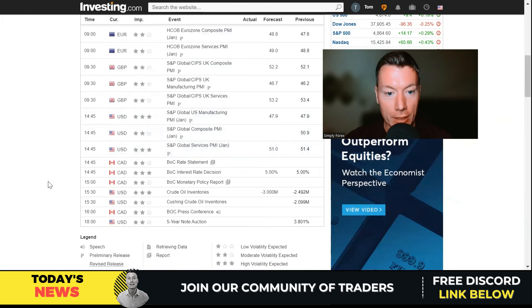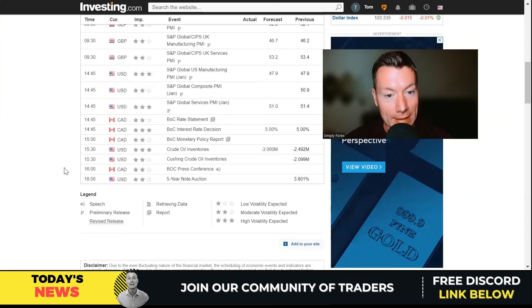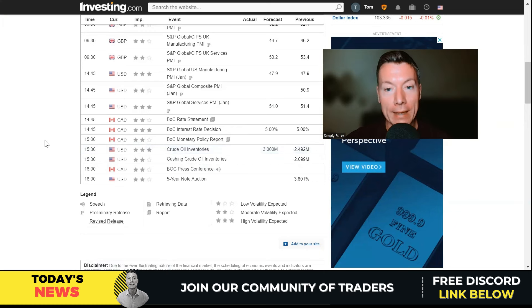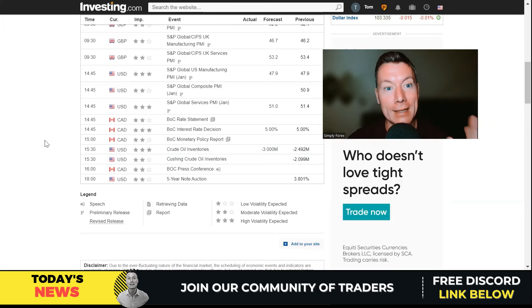At 9:30 we've got more PMI data out of the UK — services, composite, and manufacturing — again all together a three-star rating. Then at 2:45 we have US dollar PMI — manufacturing, composite, and services — again three-star rating. If that wasn't enough, we have an interest rate decision out of Canada. This is big daddy/big mommy news. They're expecting to keep the interest rate the same at 5%. The monetary policy report, the statement, and most importantly about an hour and a quarter later the press conference — this tells us how they arrived at the decision and can really move the Canadian dollar. At 3:30 we've got crude oil inventories, which can also move Canadian dollar, US dollar, and obviously oil.